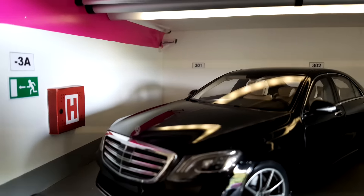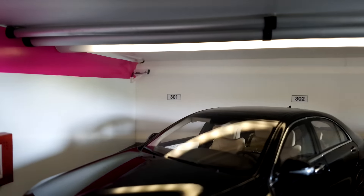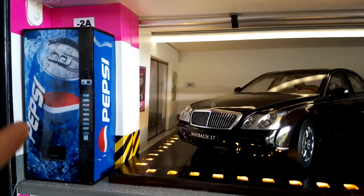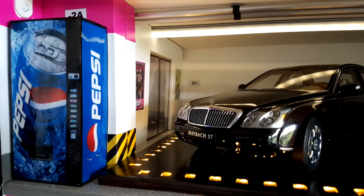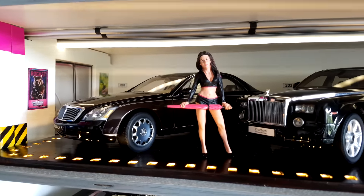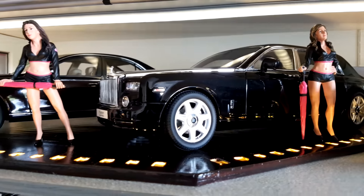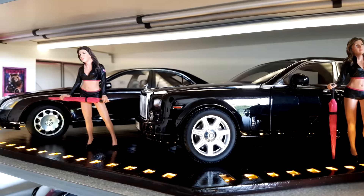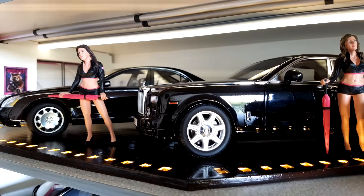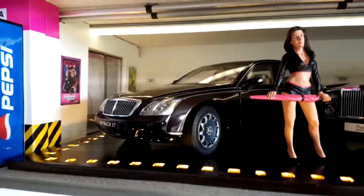I also added some fire equipment here, and you can see the surveillance camera in the back. Moving to the next floor, you can see a Pepsi machine. Something I did recently is this wooden floor — it's made of wood and I also installed some LED lights there, which I can control with my remote.